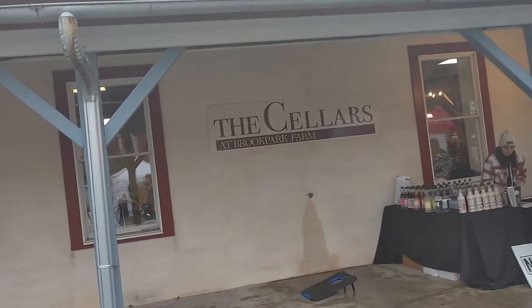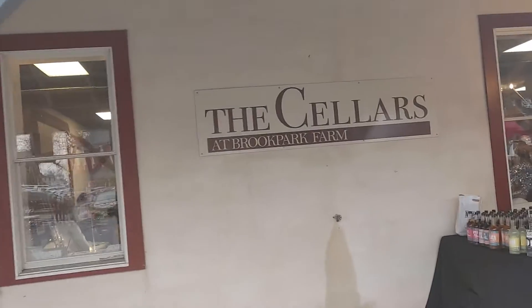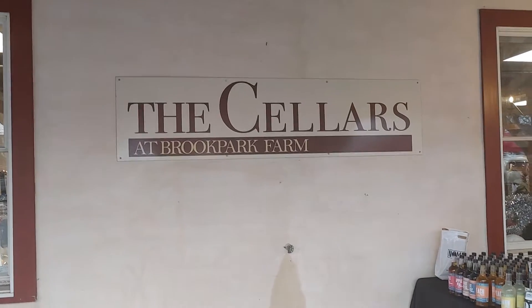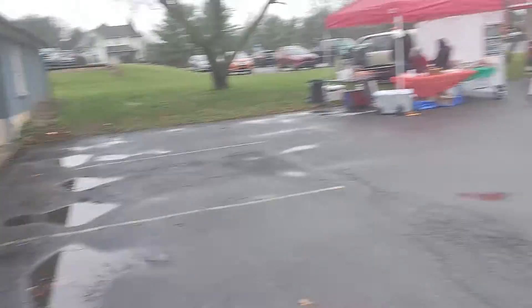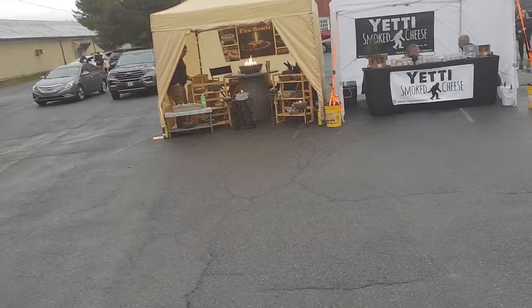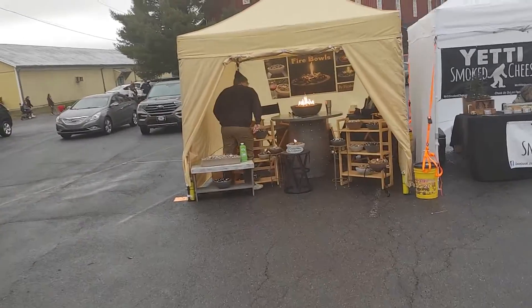The Cellars at Brooks Parks Farms — that's the place. It's in PA, if anyone ever wants to check it out. They're selling a lot of stuff.